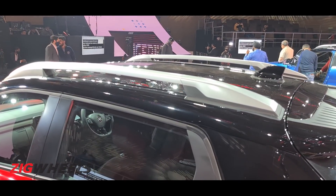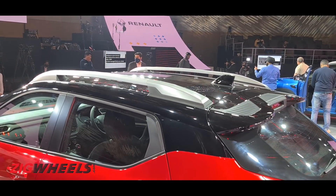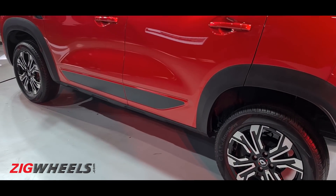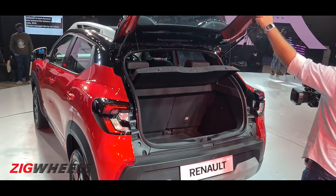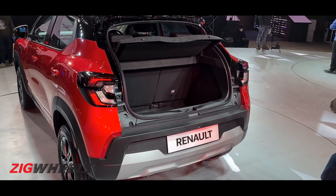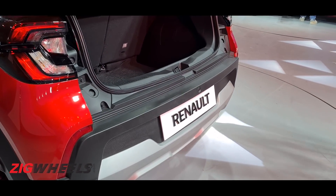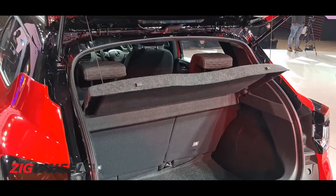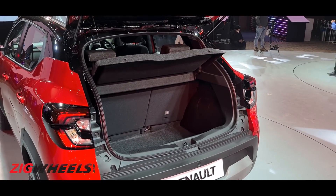Up top, you see silver two-tone roof rails — they are load-bearing with a weight cap, roughly 20 to 50 kilograms; check zigwheels.com for the exact number. You'll be happy to know this has 205 millimeters of ground clearance, unladen. Moving towards the rear, you see C-shaped LED-looking tail lamps, but they aren't LEDs. The loading lip is quite high with a big dip between the lip and the boot floor. You get a proper parcel tray and 60/40 split rear seats, though they won't fold completely seamlessly into the boot floor. The boot space is 405 liters — borderline insane.